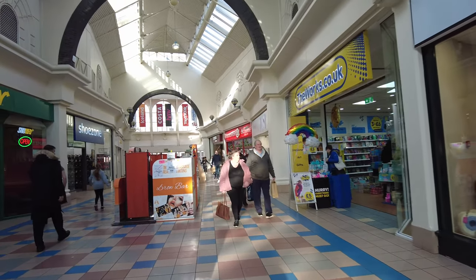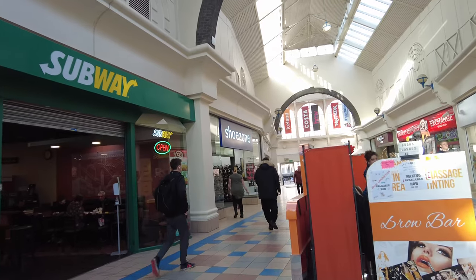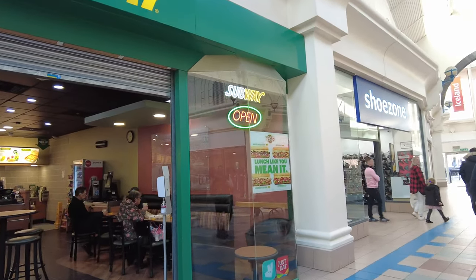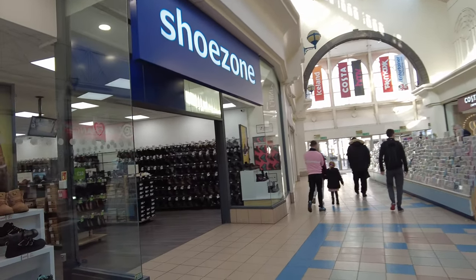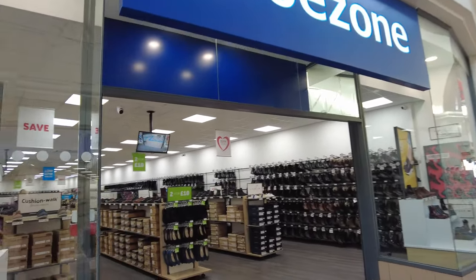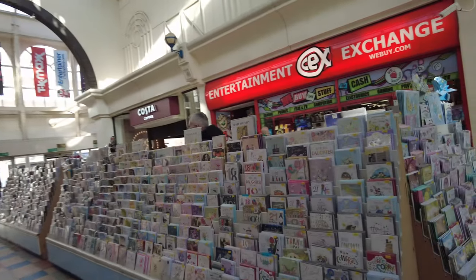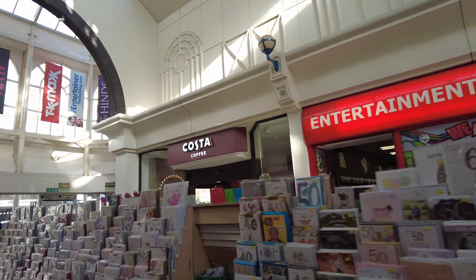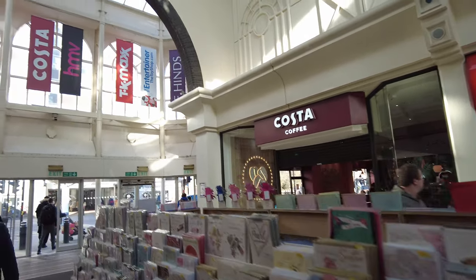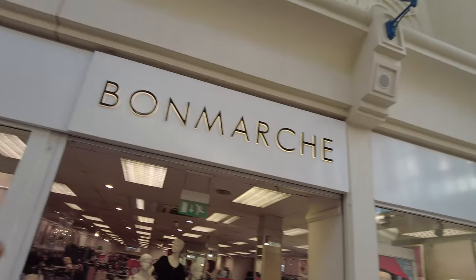There's a Costa at the end there. There's also a Subway here, so if you fancy some snacks or a sandwich. There's a Shoe Zone if you want to buy some shoes for work or a night out. That's the name of the shop. And the Card Factory, and there's a Costa there - those are all the shops inside here.